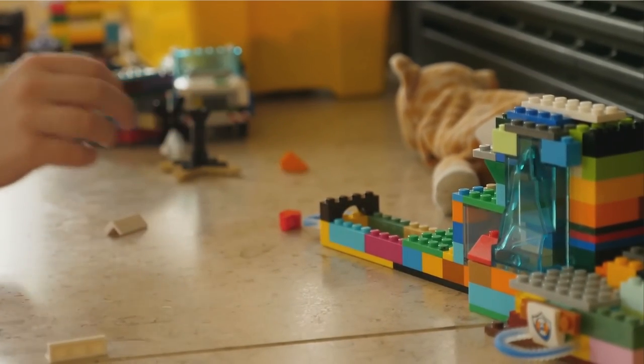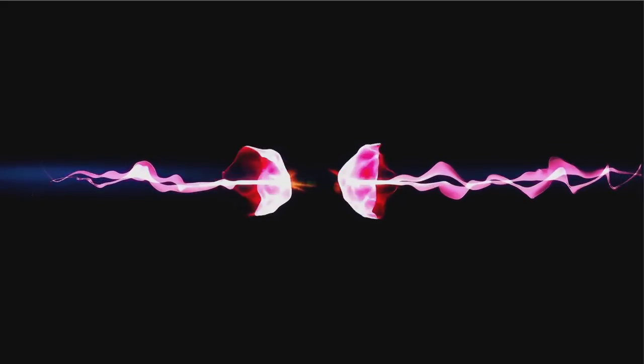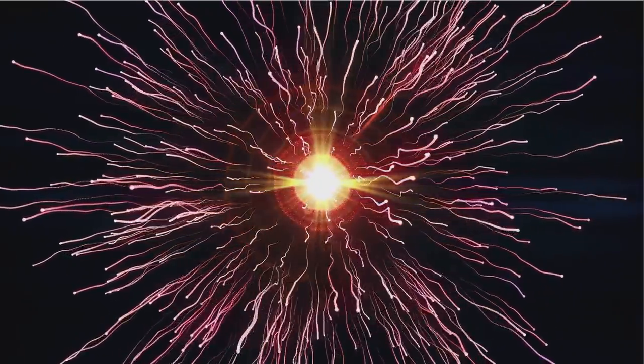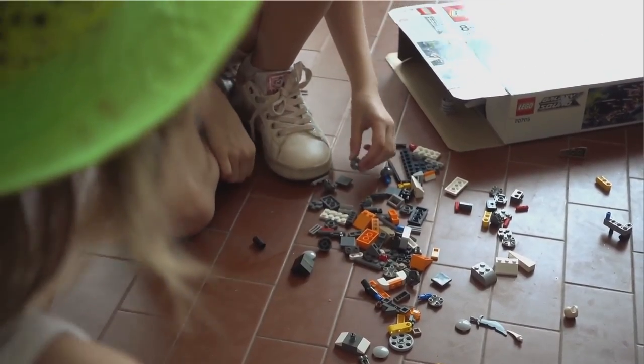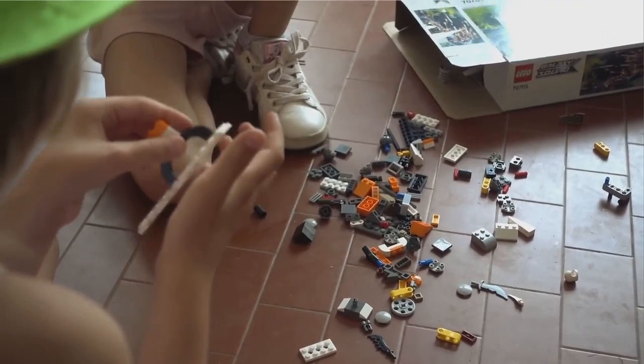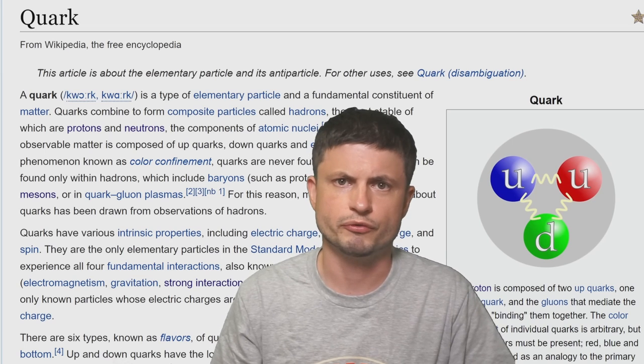In order to study the universe and understand how things work, we obviously also have to study the actual particles everything is made out of — the Lego blocks of the universe, if you will. To do this, scientists usually use particle accelerators and try to collide various smaller particles in order to create these huge showers of subatomic particles, which can then be studied mathematically to determine what's actually happening. Kind of like taking a bunch of Legos, smacking them together, just to see what pieces fly out — and that's of course how scientists eventually realized that all of the protons and neutrons are made out of even smaller stuff — things we refer to as quarks.